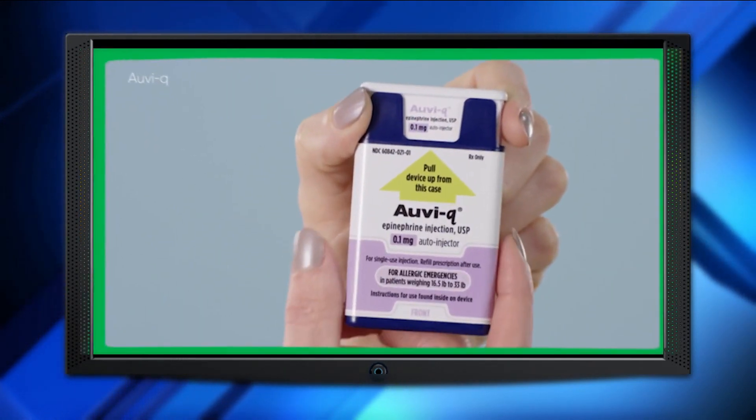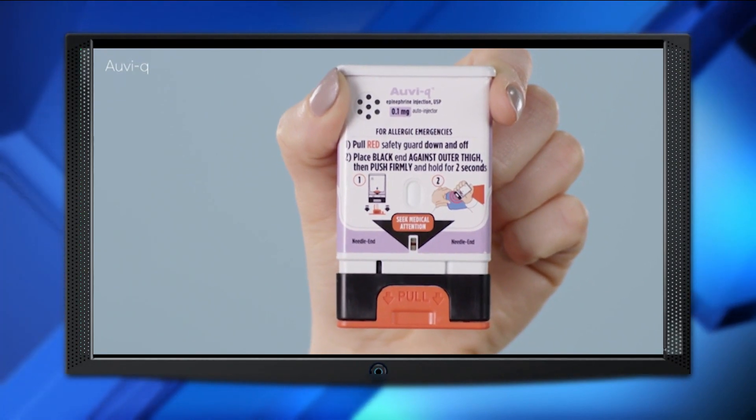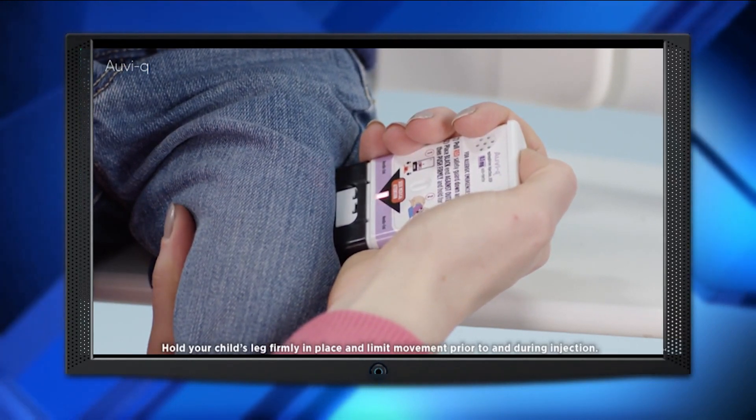The talking epinephrine auto-injector OviQ, which provides audio instructions during an allergic emergency, is now available at Walgreens at no cost to consumers who have commercial insurance.